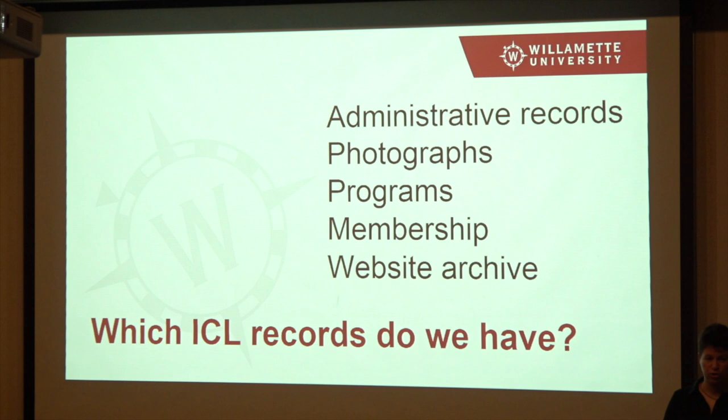Now on to your records and archives, which is what you're here for. The types of things we have include administrative records — the details about how ICL functions, how everything keeps running and working. We have photographs, both physical and digital. And I should say for all of these, the ICL records are limited to ICL membership only. The only people who see these are members of ICL or the people who work in the archives. These are not open to the public at all — they're very much your archives.